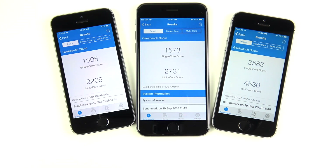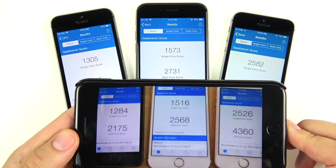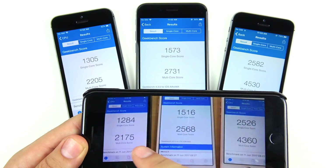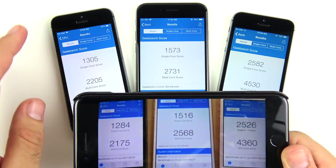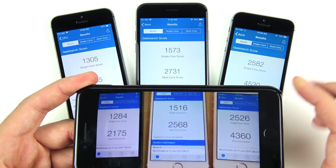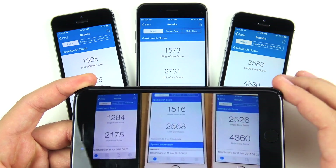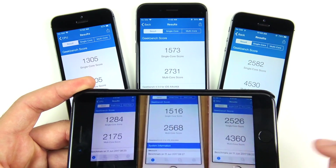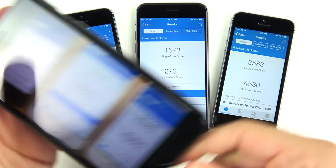Final Geekbench scores: iPhone 5s gets 1305 single-core and 2205 multi-core. iPhone 6 gets 1573 single-core and 2731 multi-core. iPhone SE gets 2582 single-core and 4530 multi-core. Compared to iOS 11 last year — the 5s improved from 1284 to 1305 single-core and 2175 to 2205 multi-core. The iPhone 6 improved from 1516 to 1573 single-core and 2568 to 2731 multi-core. The SE improved from 2526 to 2582 single-core and 4360 to 4530 multi-core. Every phone shows improvement in Geekbench, confirming iOS 12 is better optimized than the prior version.